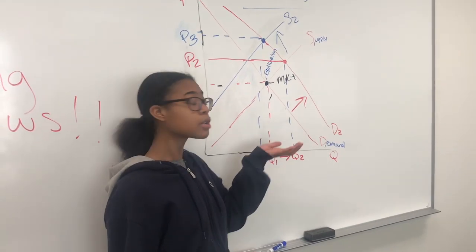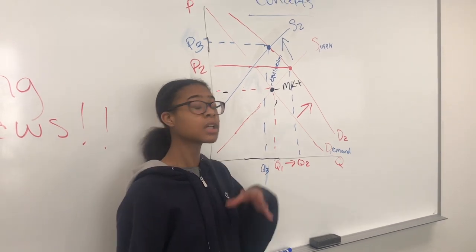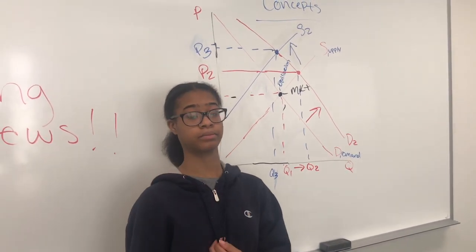These concepts are just a generalization, but they can get a little more difficult to explain, so we're going to take it over to Richie. That all seems pretty straightforward. Supply changes have a great effect on price, and it seems that demand shifts price as well.